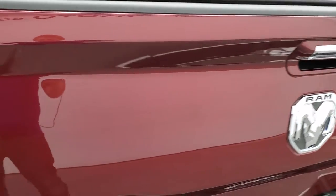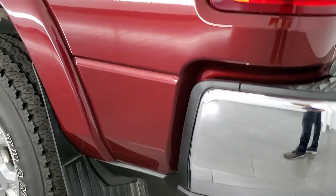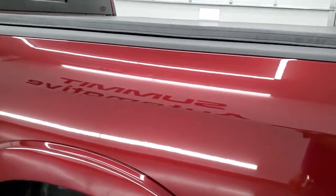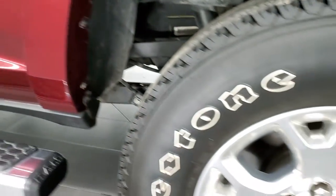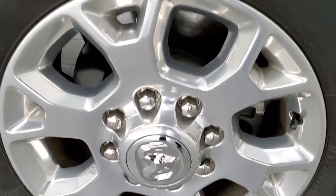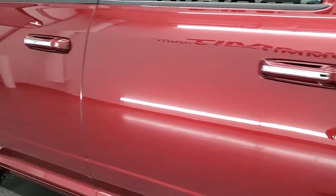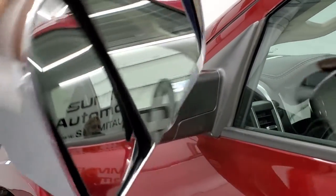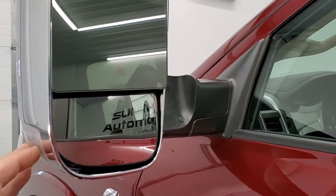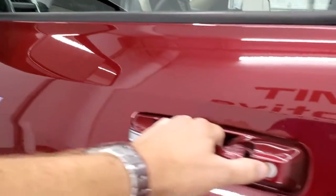Tailgate shuts nice and solidly and as you go down the driver's side it's just as clean as the passenger side. No dents or dings on the driver's side box. This back room is in nice shape as well. Down the rest of the side of the truck looks really good. It does have the heated tow mirrors — they fold out, they have built-in directional signals, and they power fold in. I'll show you how that works in a second.